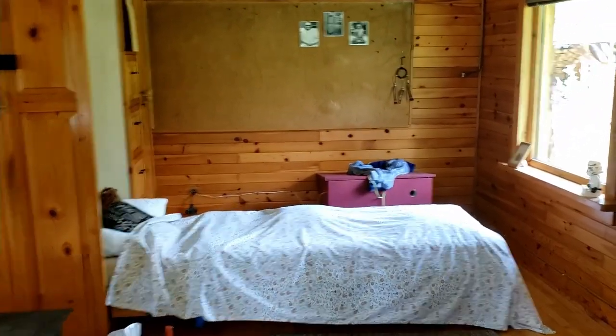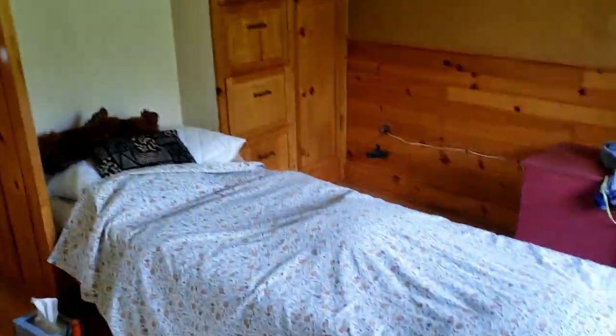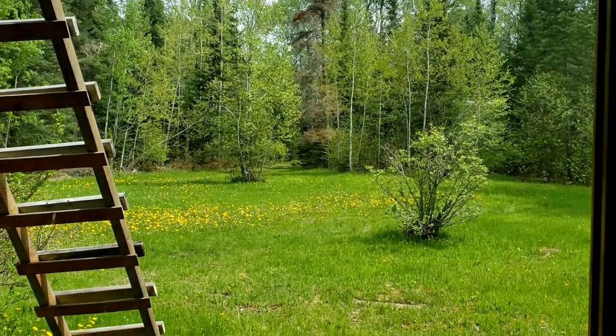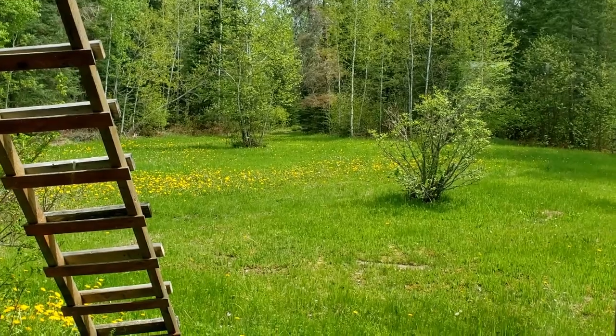The cool thing is — I don't know if you could tell — but this bed folds into the wall. And the end of the bed has a beautiful view of the field. Can't get much better than that.